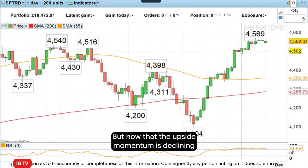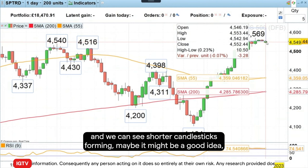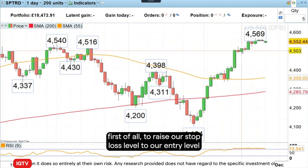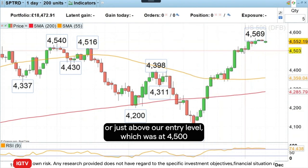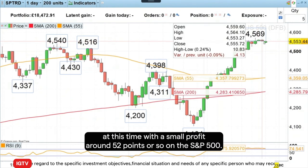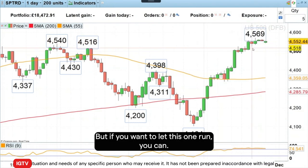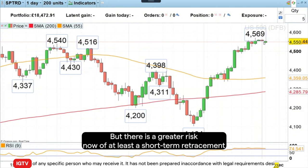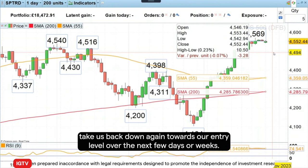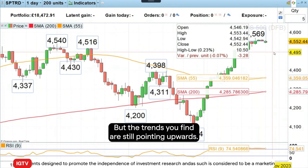But now that the upside momentum is declining, and we can see shorter candles here forming, maybe it might be a good idea to raise our stop loss level to our entry level or just above our entry level, which was at 4,500. And perhaps even to cash in our profits, this time with a small profit around 52 points or so on the S&P 500. But if you want to let this one run, you can. There is a greater risk now of at least a short-term retracement being seen, which could perhaps take us back down again towards our entry level over the next few days or weeks. But the trend is your friend, and that is still pointing upwards.